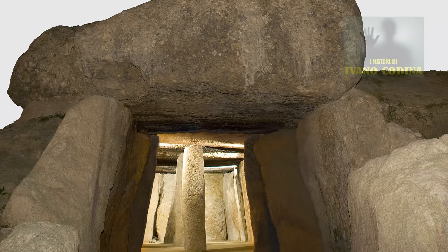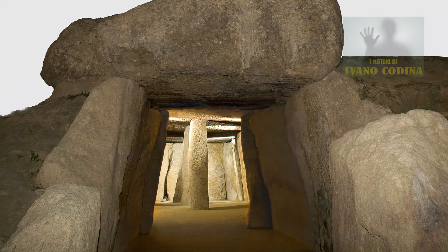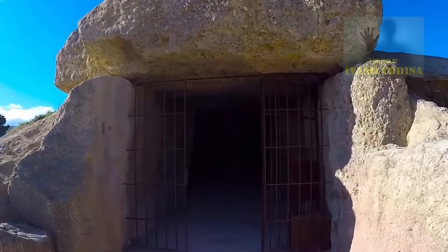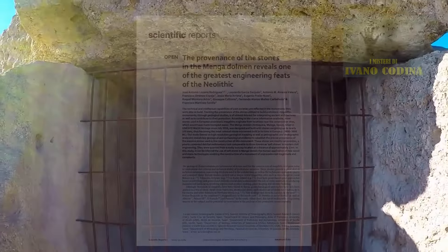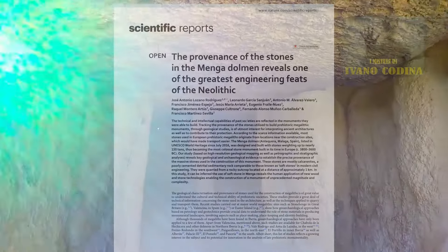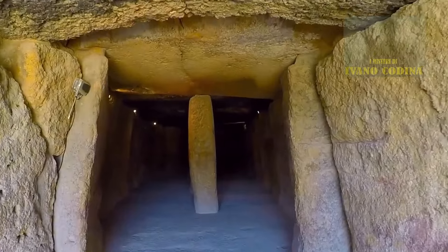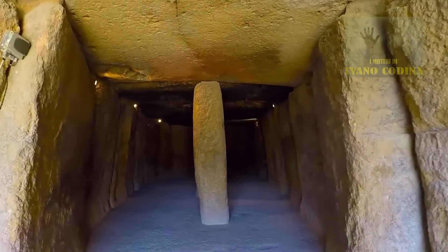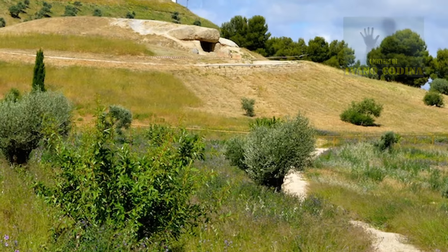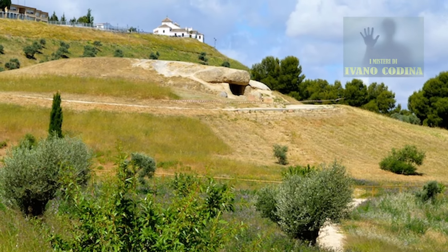Una delle più grandi imprese ingegneristiche del Neolitico: così viene descritto il dolmen di Menga ad Antequera, Malaga, in Spagna, in un nuovo studio pubblicato da Scientific Reports. Datata circa 5.700 anni fa e situata in cima a una collina, questa è la più grande struttura megalitica conosciuta costruita in quella che oggi è l'Europa.